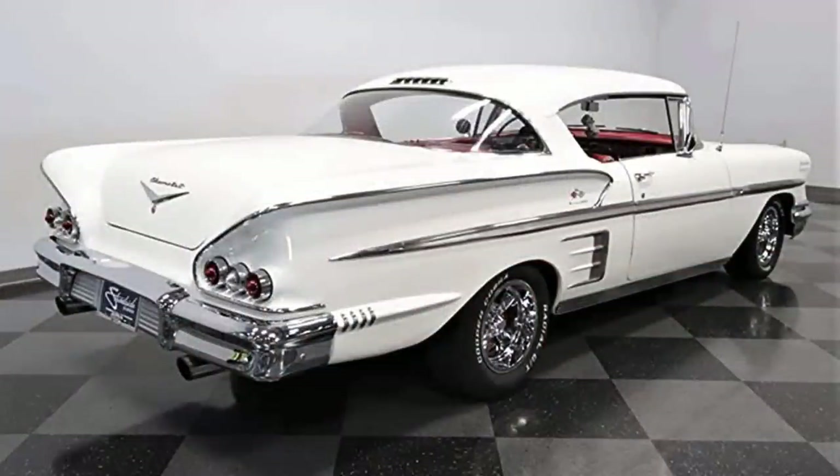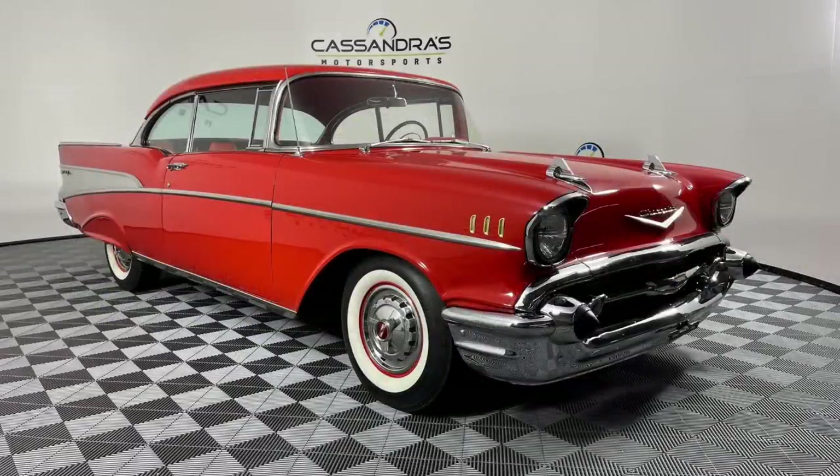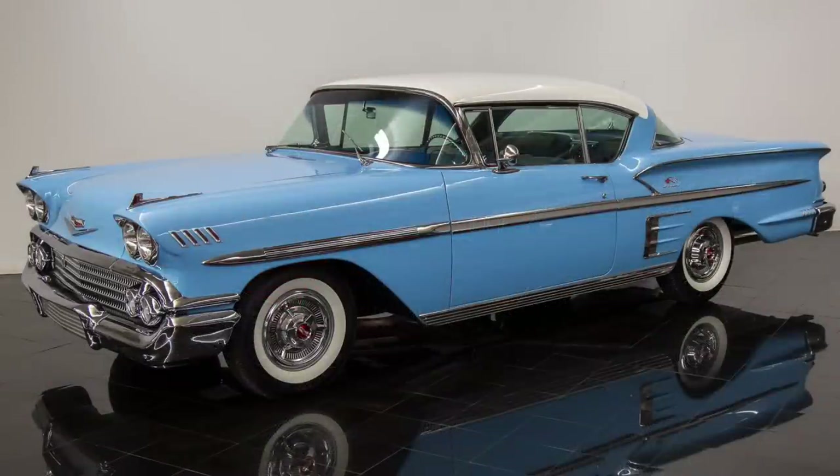Chevrolet had originally envisioned calling the Impala the Bel Air Executive, but the name was thankfully dropped in favor of the more catchy and lithe-sounding Impala. The eventual Impala experiment would be tried out on what would become a one-year-only body, for the 1958 Impala shared no sheet metal either with the outgoing '57s or the all-new '59s. As Chevrolet looked to capitalize on the expanding mid-price segment, planners felt Chevrolet should evolve from its historical 115-inch wheelbase to something larger. Hence, the 1958 Chevrolet Impala would be built on a 117-and-a-half-inch wheelbase and weighed about 200 pounds more than the outgoing models.